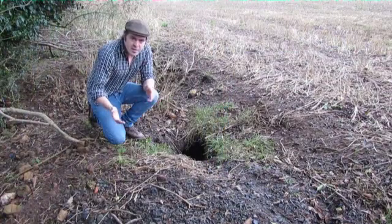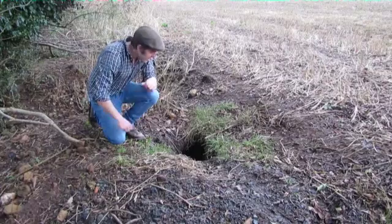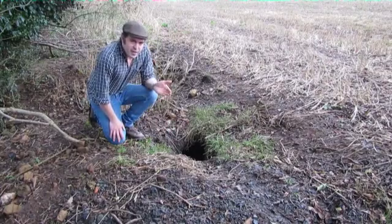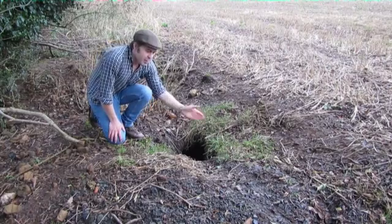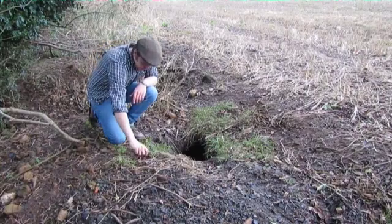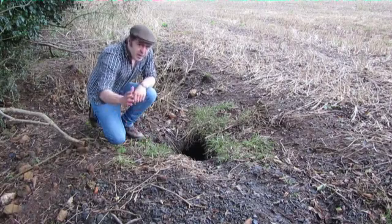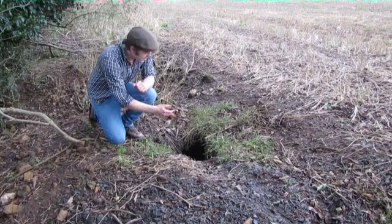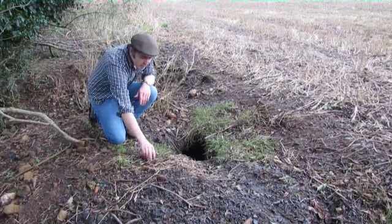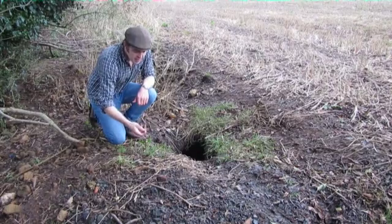I'm now crouched beside this typical set entrance. Again you'll see this great big pile of spoil, and the entrance itself is large and round. Now badgers are fairly clean animals, so they keep the area in front of the entrance clear of vegetation and dead leaves. But occasionally you'll get this, which is bedding. Now badgers regularly take bedding down into the set and back out again, things like dead grass and straw. And the presence of this is really a great indicator that the badger set is active.